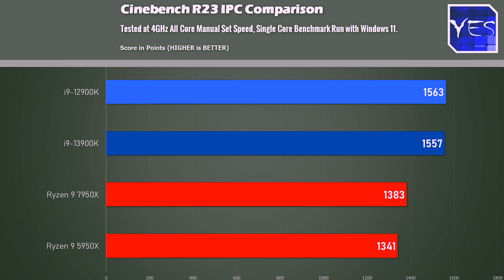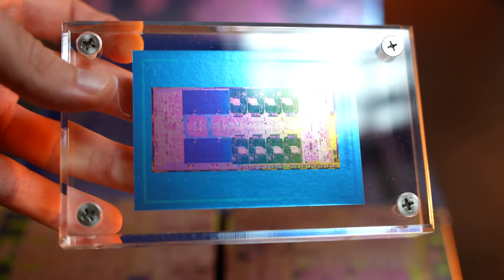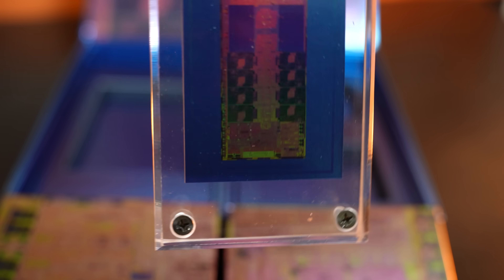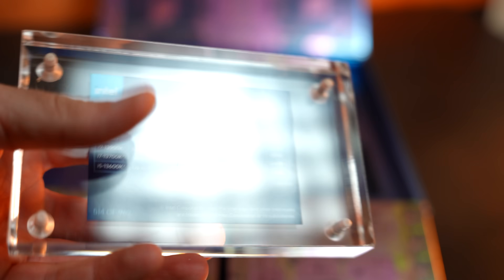The final benchmark is IPC — instructions per cycle — where I clocked everything down to 4GHz and ran the single-core test. The Raptor Lake 13th gen CPUs came in with pretty much identical scores to the older Alder Lake CPUs. So there's no real IPC improvement — just more cores and higher clock speeds, meaning better silicon.